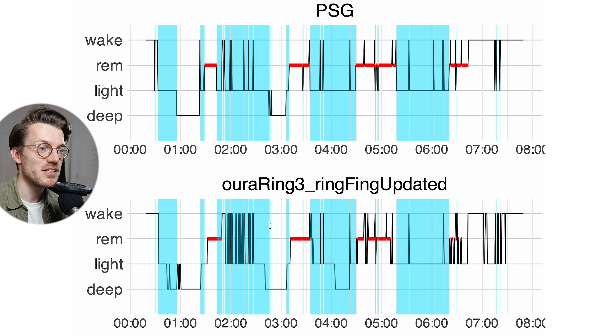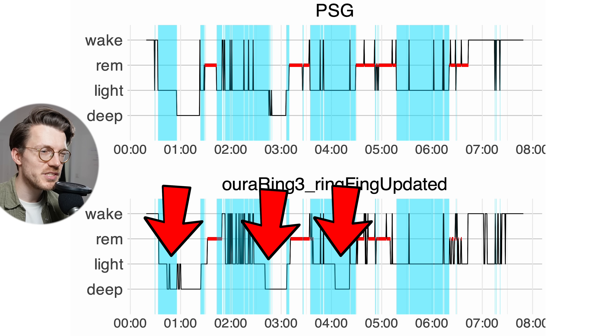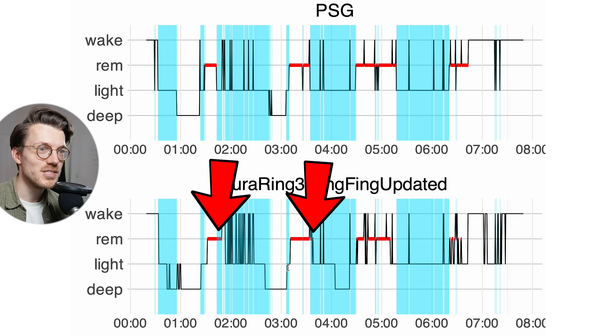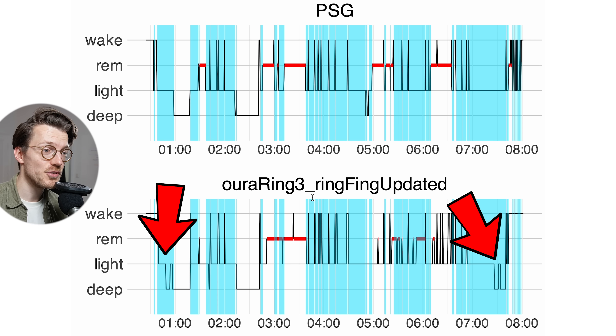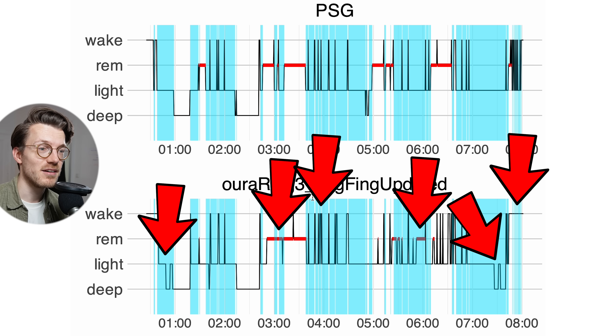For the second night we see something similar — most mispredictions of light sleep were predicted as awake time by the Oura Ring, but we also see that some light sleep was predicted as deep sleep, and even sometimes as REM sleep. The third and final night basically confirms what we've seen so far: much of the light sleep is correctly detected, but some is confused with deep sleep, REM sleep, and awake time. Overall this is still looking quite good.